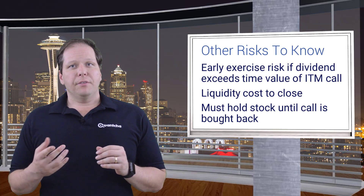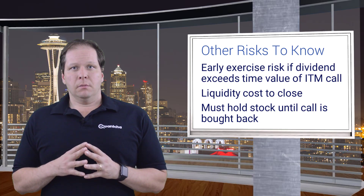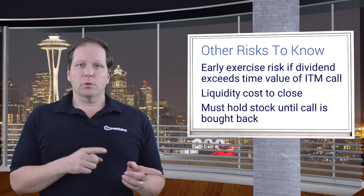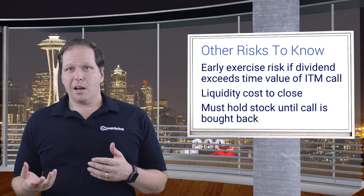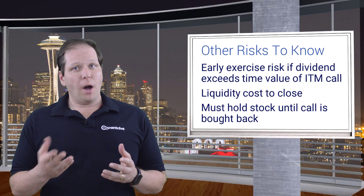Finally, don't forget that you'll need to hold the covering stock until you close the short call position. Unless you have the clearance to be short naked calls, your broker will require that you buy back those calls before you sell the stock. This is an important consideration because your opinion of the stock might change over time, and getting out of the strategy will involve unwinding the calls first.